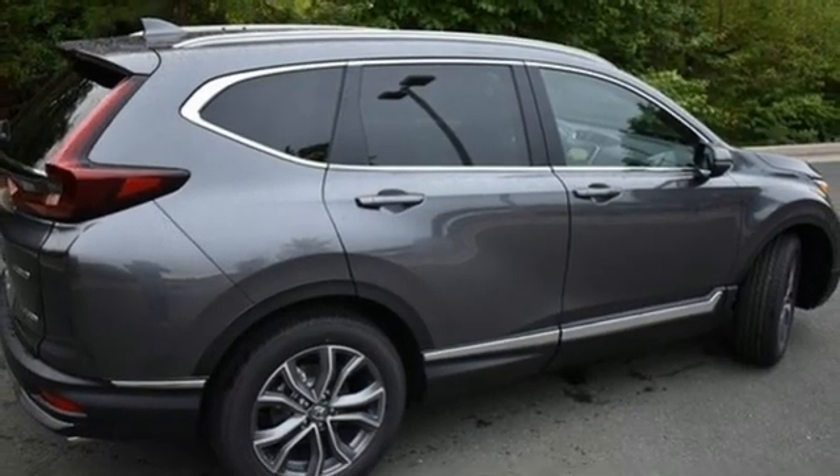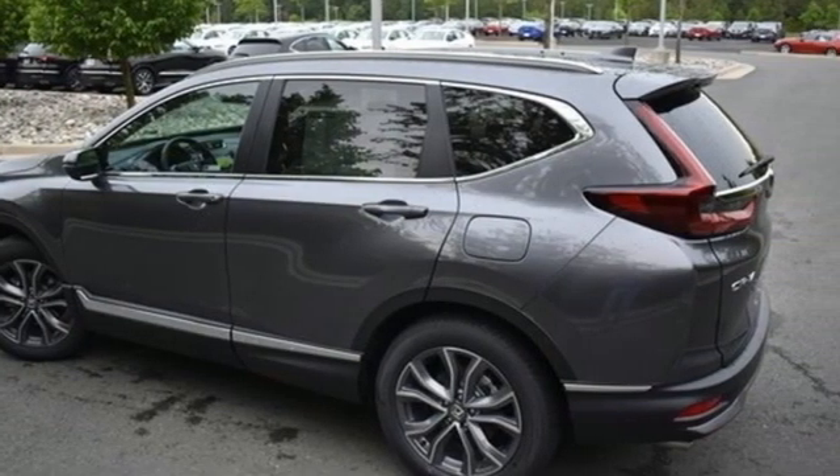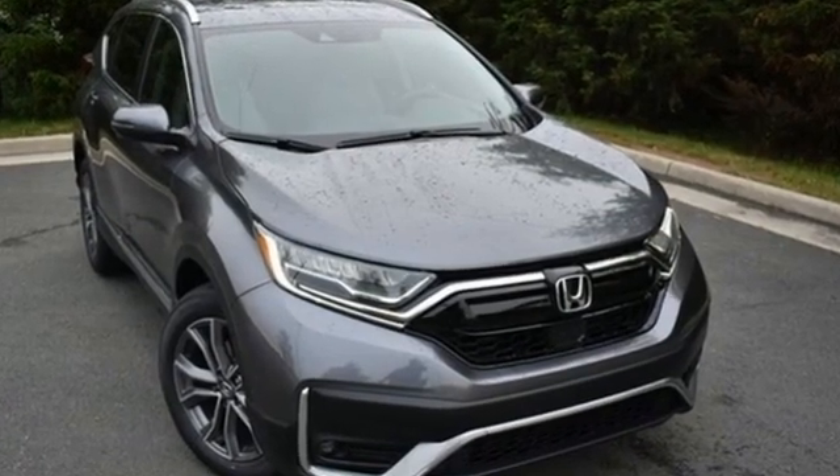Hands-free lift gate, remote engine start, and intercooled turbo inline four-cylinder engine. Honda has a world-renowned reputation for reliability — take it for a test drive today.